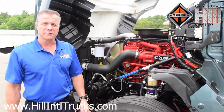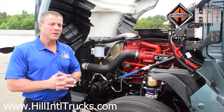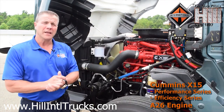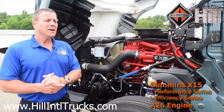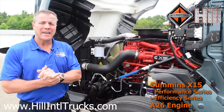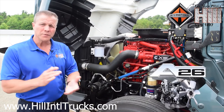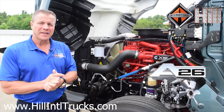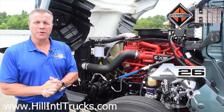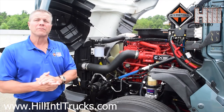The cooling module was also redesigned completely from the ground up. We've got several engine choices. This has the Cummins X15. You can choose the Cummins Performance or Efficiency Series engines. You can also choose the International A26 engine, which is a 12.4-liter engine, new this year. With the A26 engine, it has a variable geometry turbocharger which delivers up to 67% more braking horsepower.